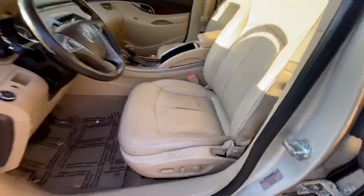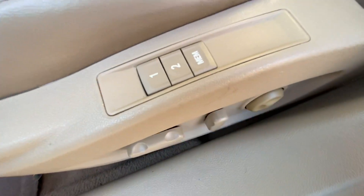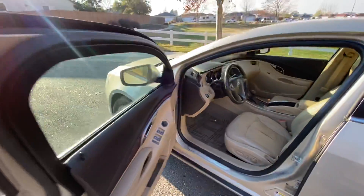Leather everything, power seating — you can have a memory set, push it and it'll adjust to the way you like it after you've set it.